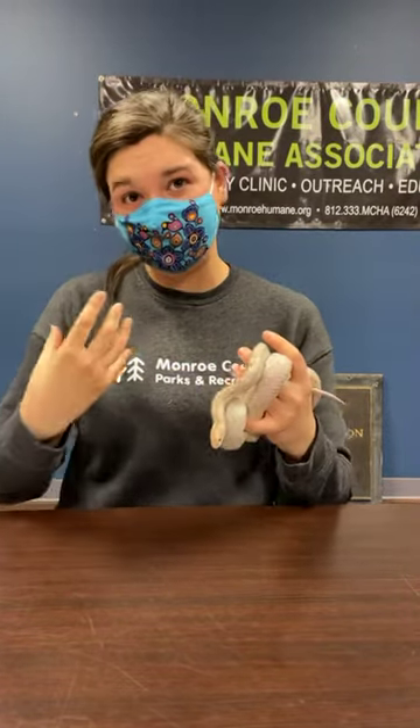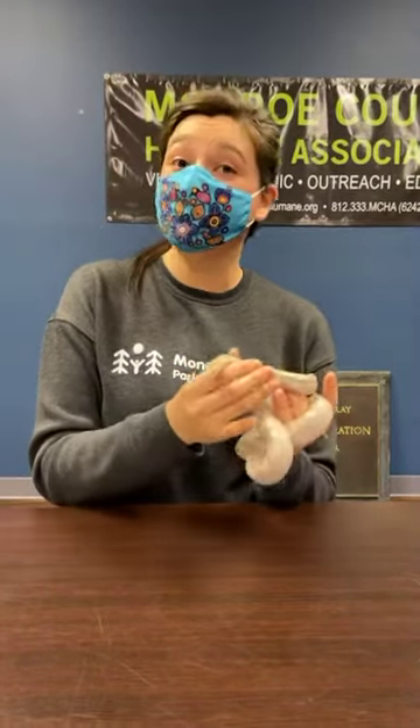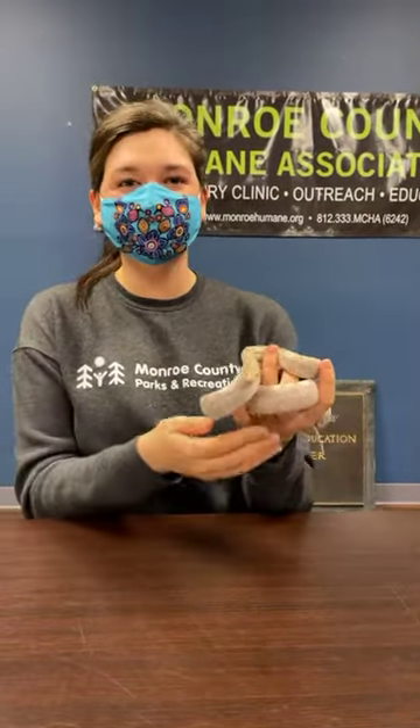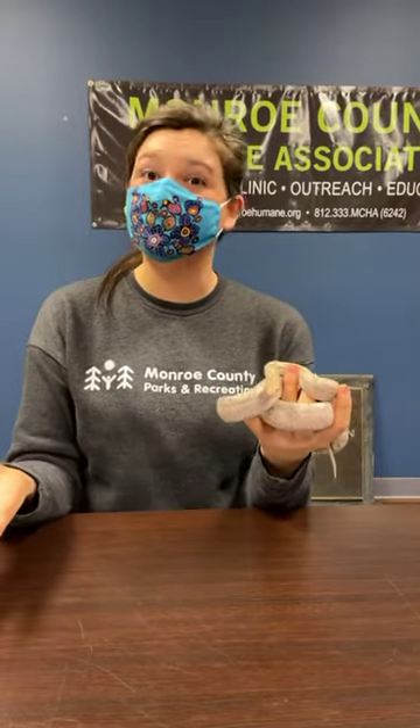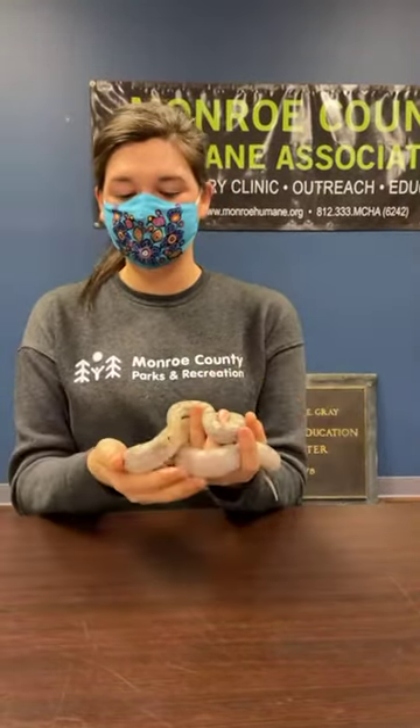Someone had asked earlier in the week about poisonous snakes — that's actually a common myth. There are differences between poisonous and venomous. For a snake to be poisonous, it would mean you would have to eat it or consume it in some way. Venomous, on the other hand, is through a bite — they inject venom through a bite. So we don't actually have poisonous snakes; we do have venomous snakes, and there are four venomous snakes in Indiana.